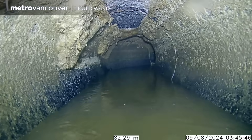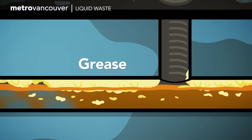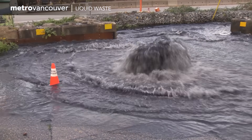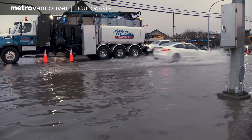Limited space for sewer water. And if grease is taking up space in the pipes, they become full faster. And the sewer water is forced out into the environment. It contributes to flooding situations like this.